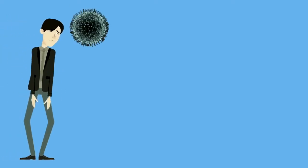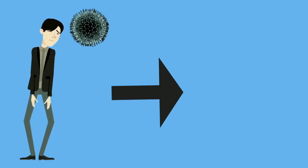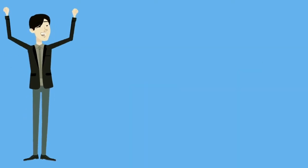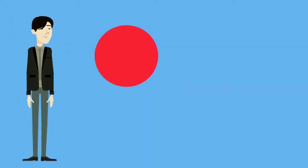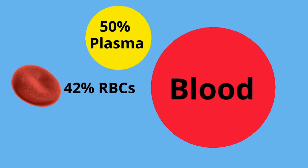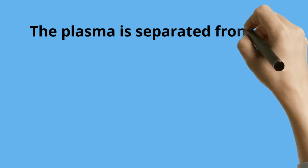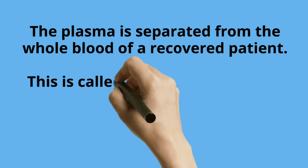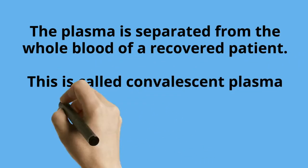When a patient is infected with the coronavirus and there is an adequate immune response, they produce a lot of immunoglobulins. When the patient has recovered, we can collect their blood. This blood contains 50% plasma, 42% red blood cells, and the rest are platelets. The plasma is separated from the whole blood of the recovered patient — this is called the Convalescent Plasma.